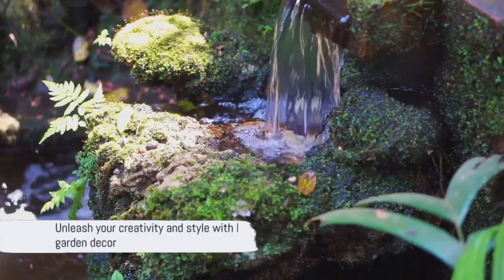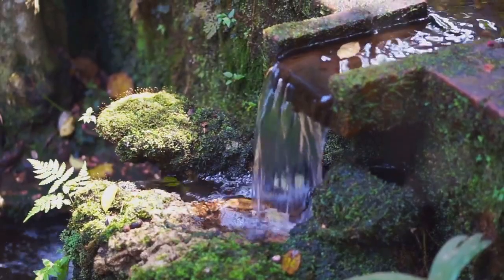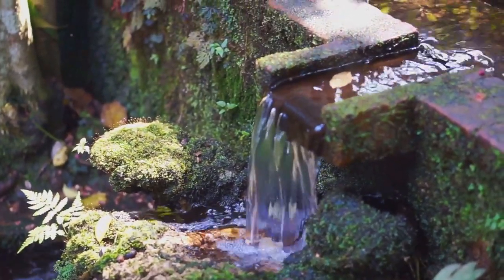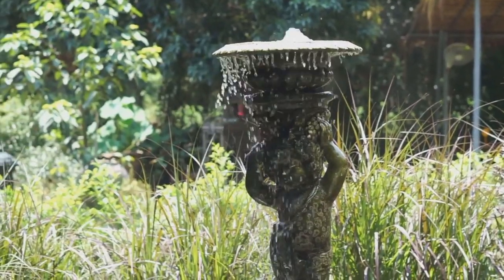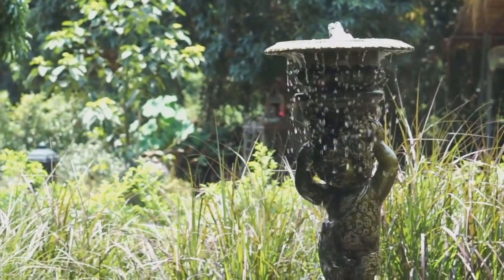With the right tools, a bit of time, and your creativity, you can create unique and personal pieces for your garden. Remember, it's not about perfection — it's about making something that resonates with you. With these ideas, you can transform your garden into a sanctuary that reflects your personal style.